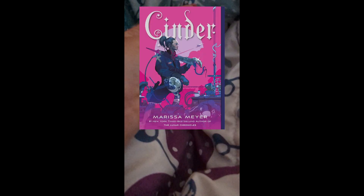Cinder! Oh my gosh — pause. I've been wanting to read this for so long, I just hadn't gotten the motivation.